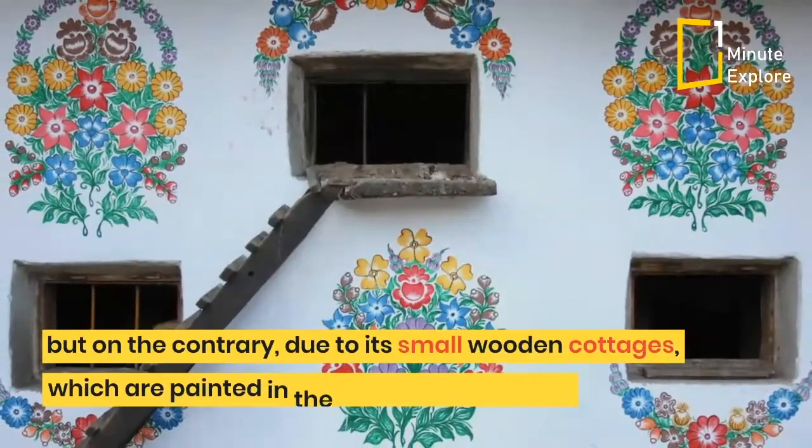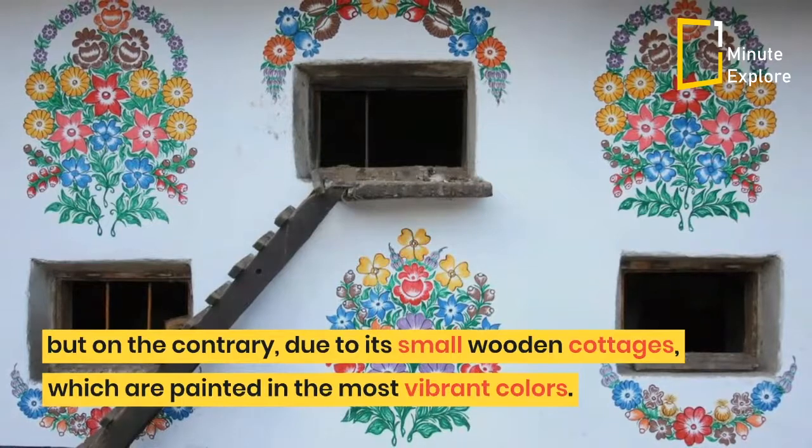But on the contrary, it stands out due to its small wooden cottages, which are painted in the most vibrant colors.